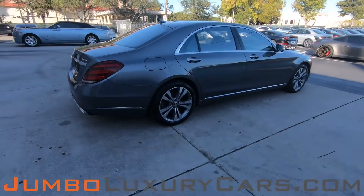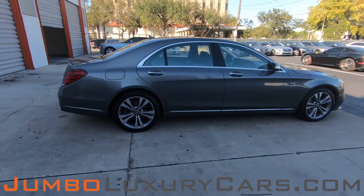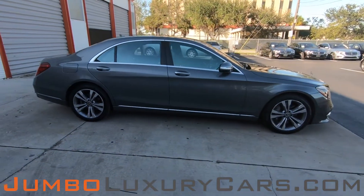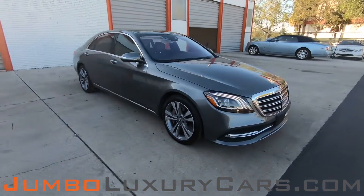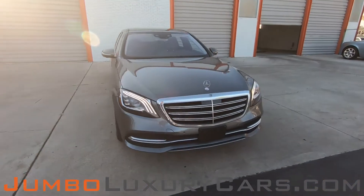Our goal here at Jumbo Luxury Cars is to give you the most transparent buying process. I'll be showing you a detailed video of any scratches, dents, or damages the vehicle may have, along with the vehicle's options.